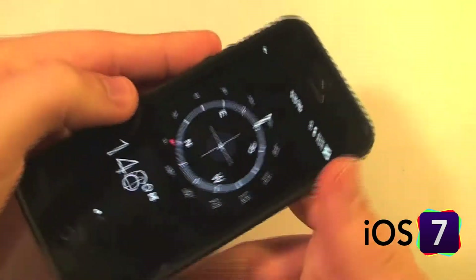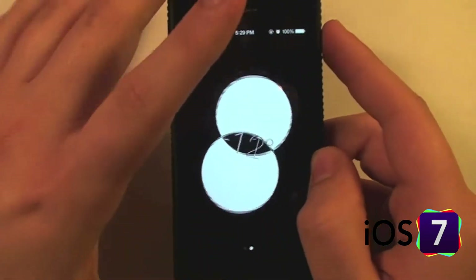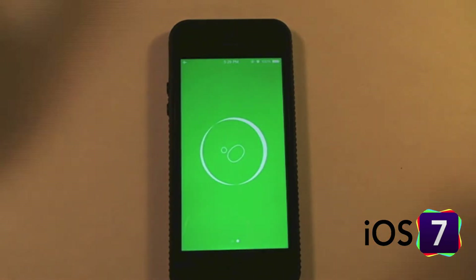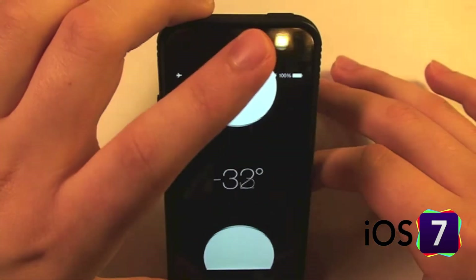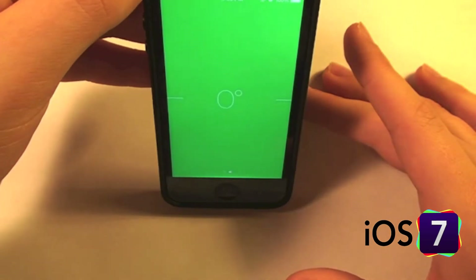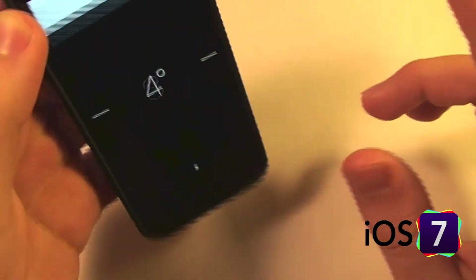That's the standard compass, but if we scroll over here we have a level tool. If I set the phone down — it's zero degrees — and then I can rotate the angle and it'll tell me the degree, and then once I reach about 45 or 50 degrees it switches to show me a vertical measure.